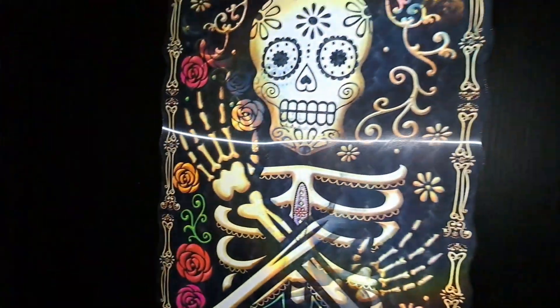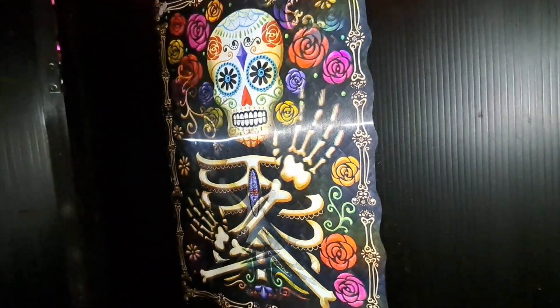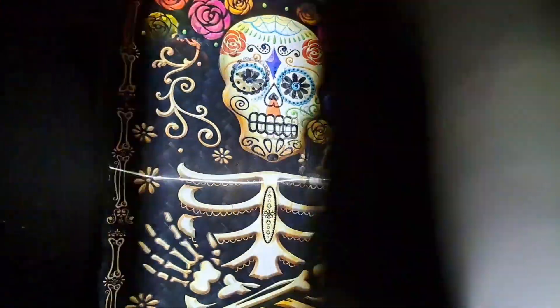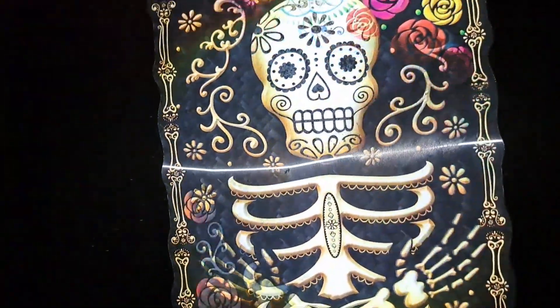Coming around here, I have one of those Day of the Dead ones. This guy — I love this guy.